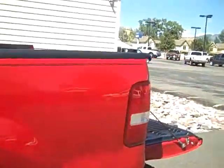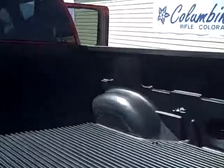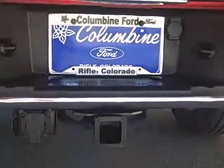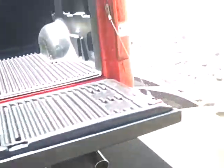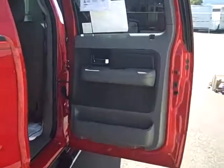We'll take a look at the interior in just a moment. There's a nice Ford accessory bed liner installed on this truck, all ready for you, and of course a towing package is included as well.